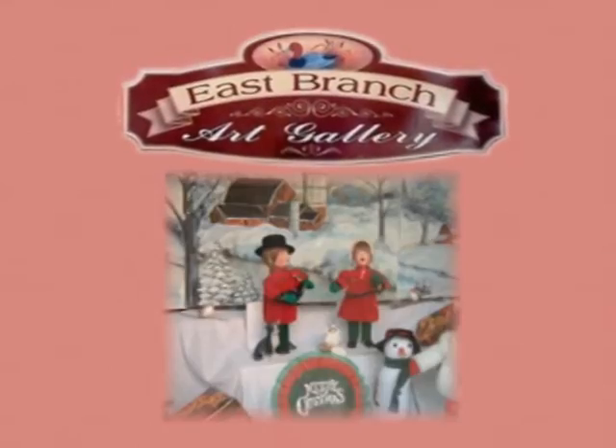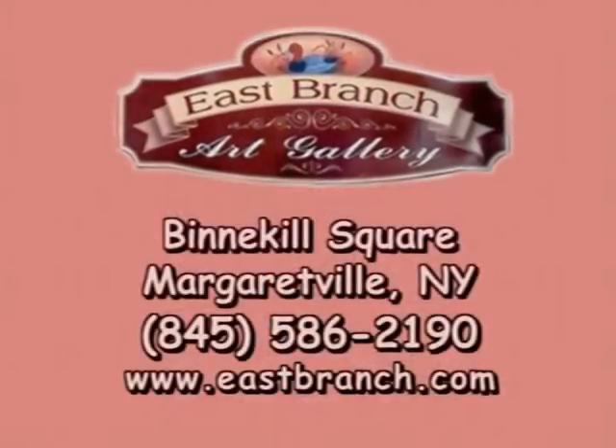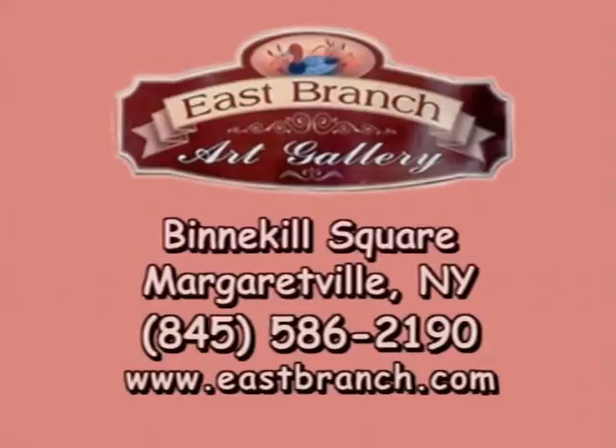Visit East Branch Art Gallery, Margaretville, for distinctive artwork, collectibles, and giftware. We also design and host webpages.